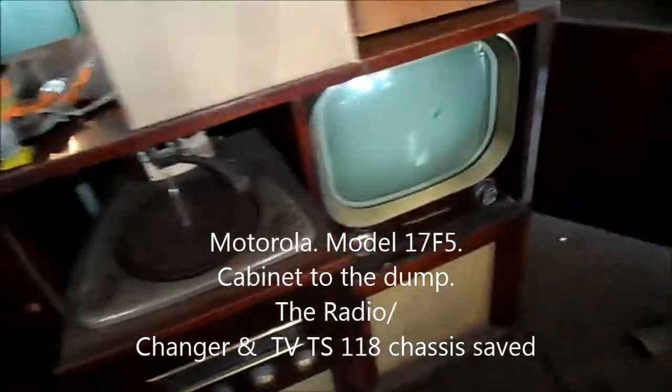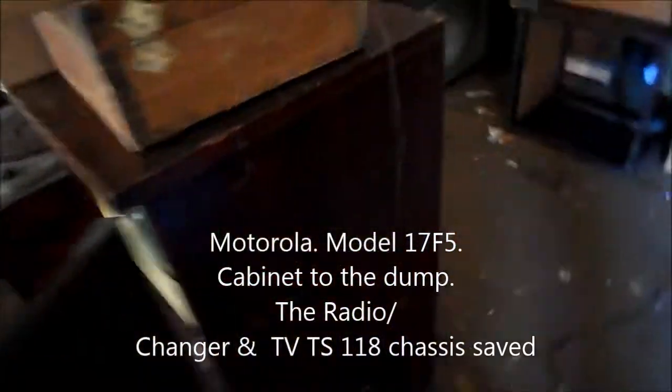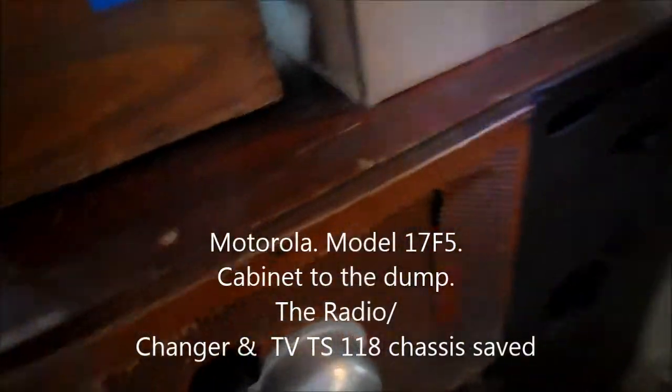It looks like he might be next. I just want to see what the CRT in this one here is. This is a Motorola — Model 17 F5. I need a back for a Motorola, but I shouldn't have done that.